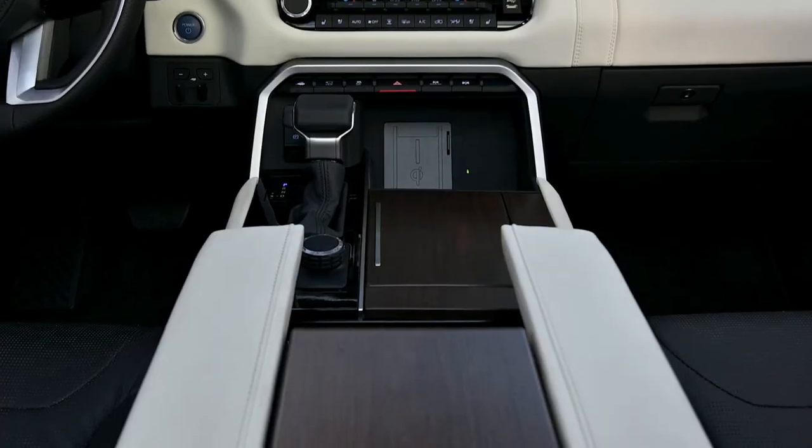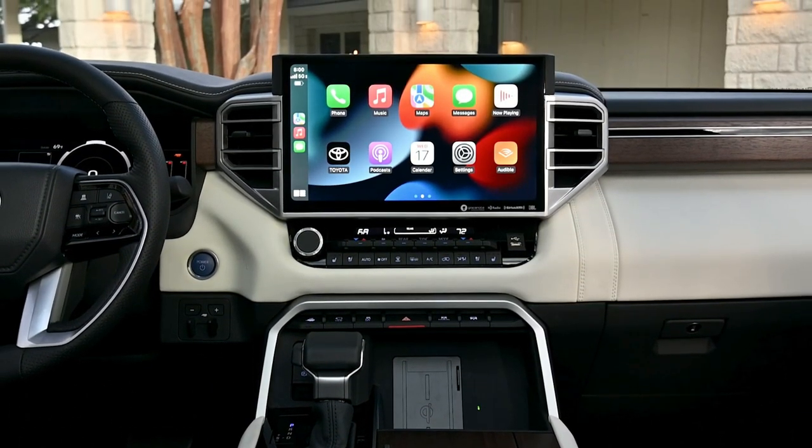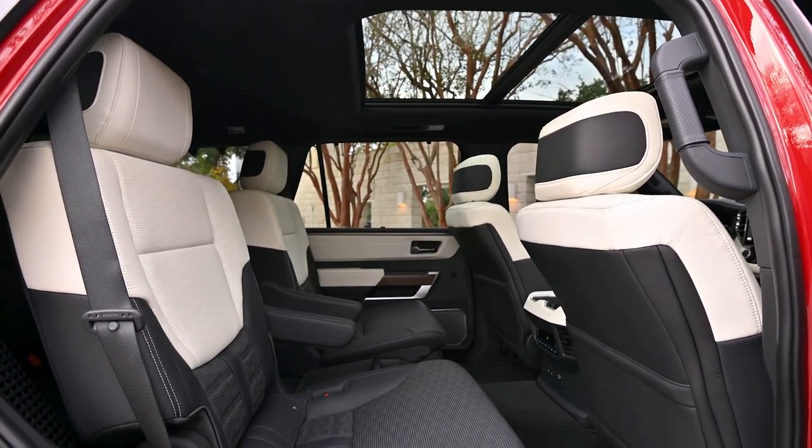Moving into the cabin, the dated controls and technology have been replaced by a modern interior that largely carries over from the Tundra. It's a huge improvement, and one that's been long overdue.